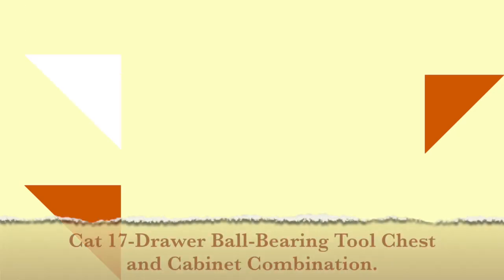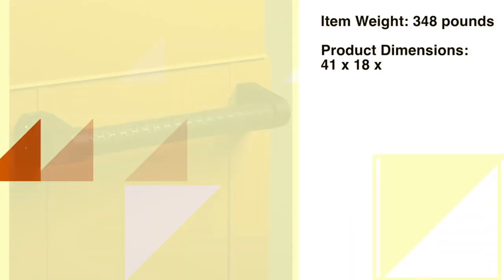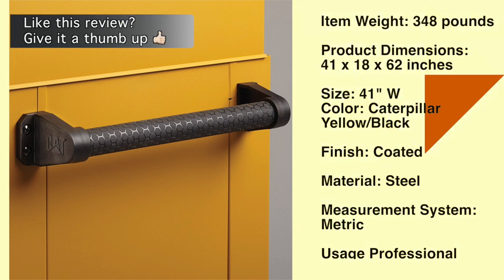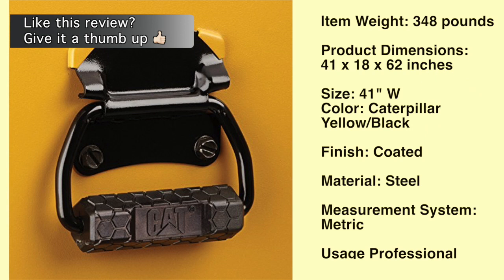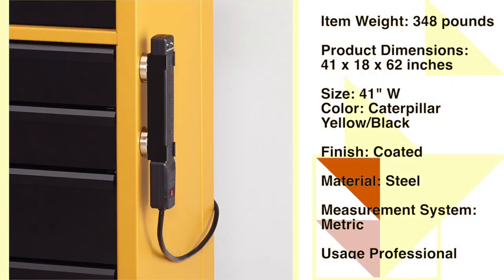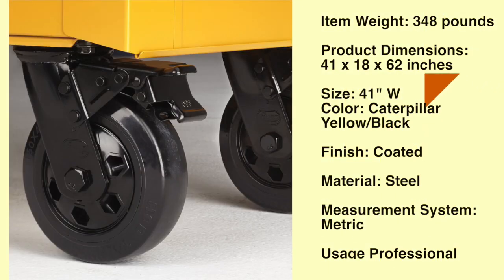Number 10: CAT 17 Drawer Ball Bearing Tool Chest and Cabinet Combination. The CAT 41-Inch Wide 17-Drawer Tool Chest and Cabinet Combination is a great way to make your neighbors jealous. Inspired by the heritage and history of Caterpillar, our tool storage is built in the same tradition of durability and value. Official CAT logos and the iconic Caterpillar yellow and black color scheme are your first clues to thoughtful design and dependable performance. This toolbox is proudly made in Sedalia, Missouri with US and Global Components.